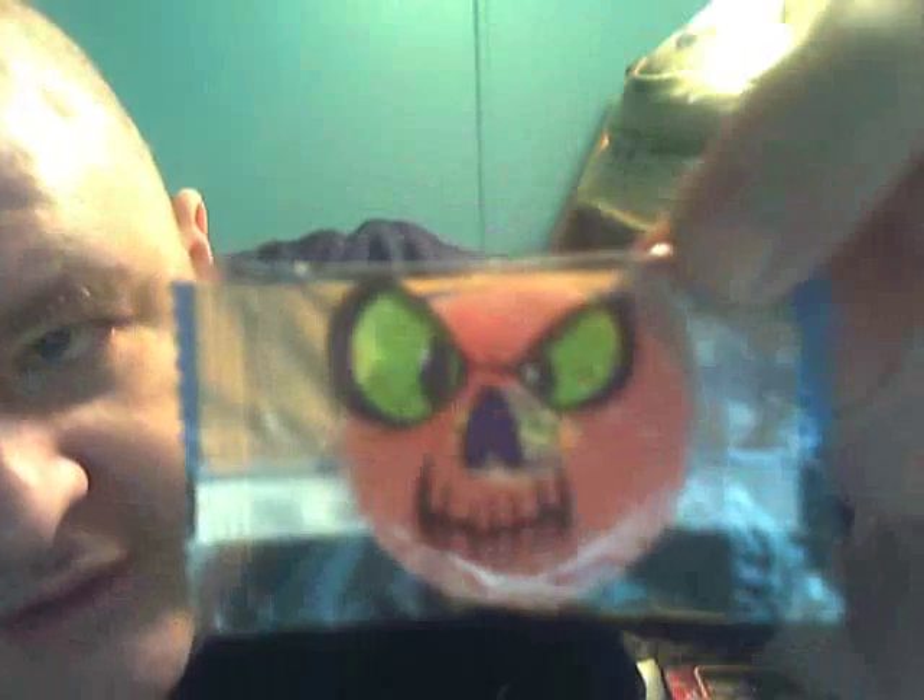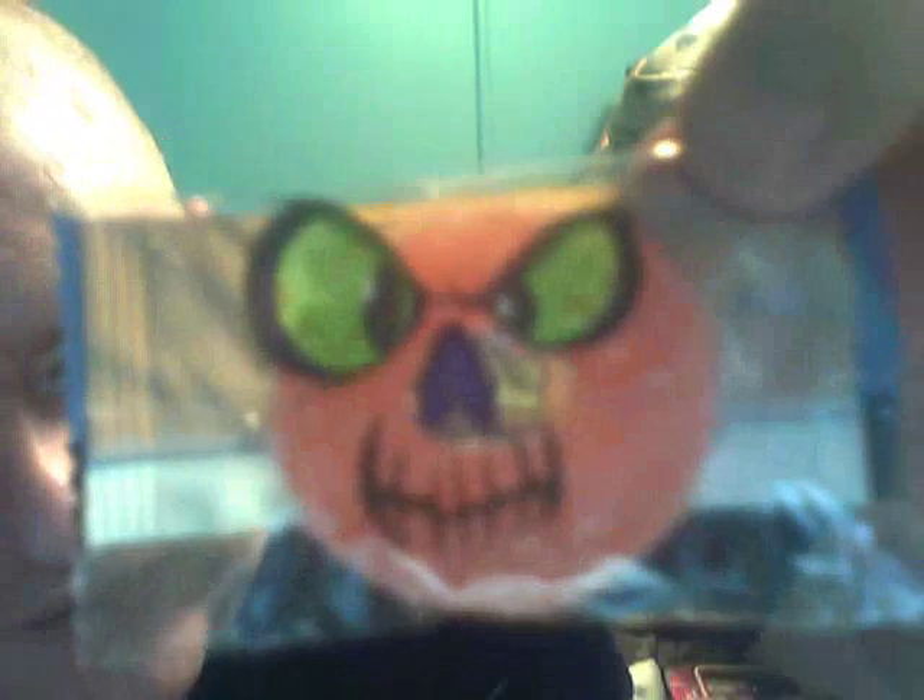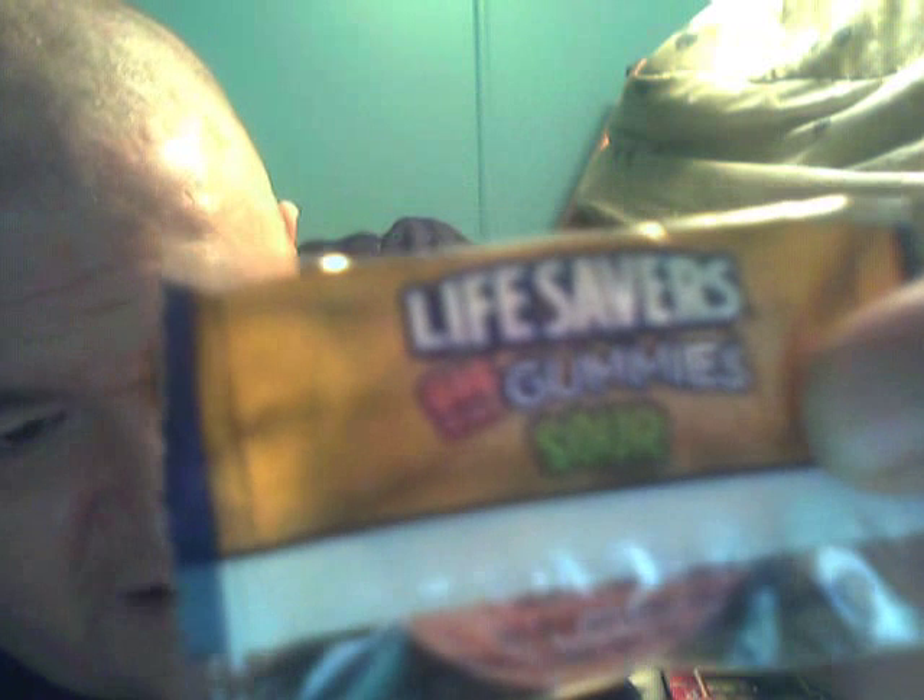You can tell the flavors by the design of the face. This is wild cherry right here — see the dude right there. These are Life Savers Big Ring Sour Gummies — or Gummy Sour. This is what it looks like. You can see it better when I lock the light — that's what I should have done before. But they look like big ring gummies.